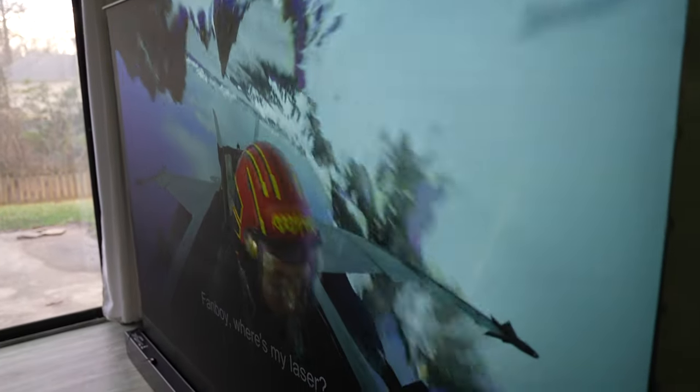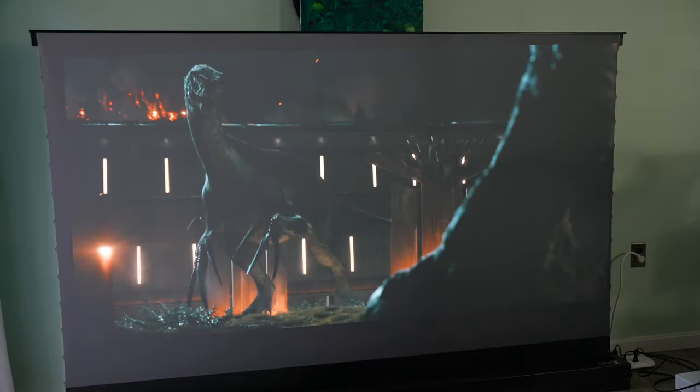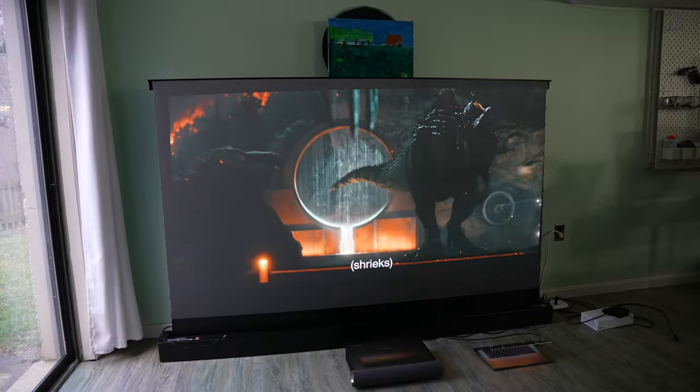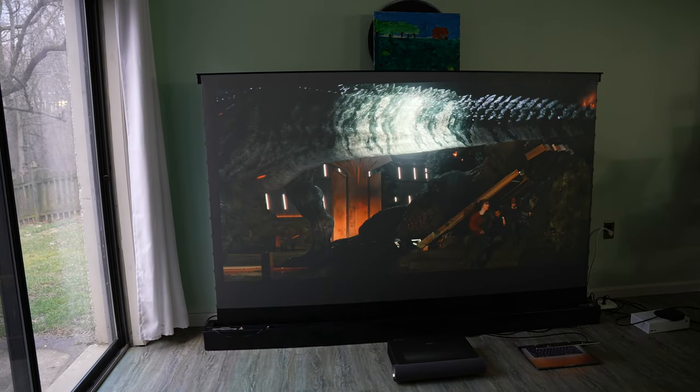Its viewing angle is just as good as any IPS monitor, thanks to the Vivid Storm ambient light rejection screen. A large group of people can enjoy the movie at the same time. It also gets pretty loud with the subwoofer built in.